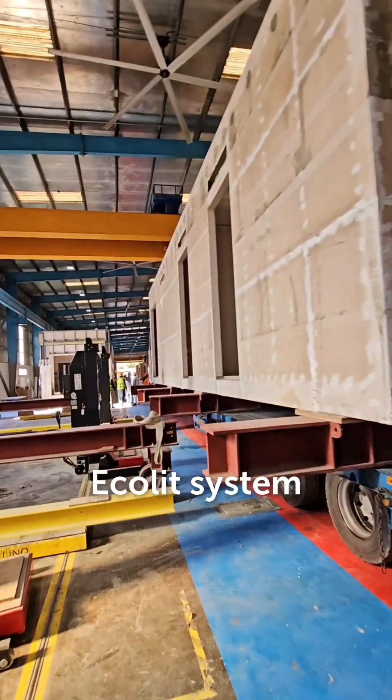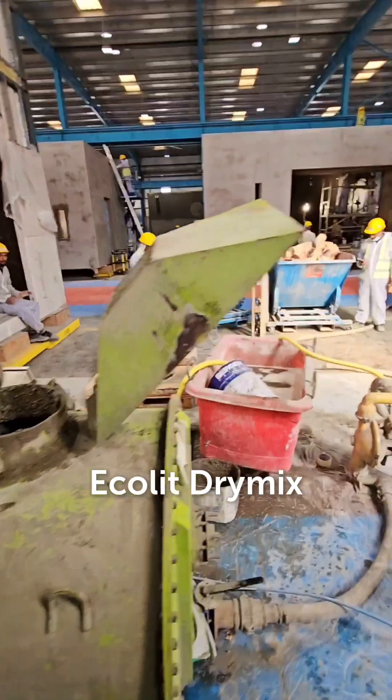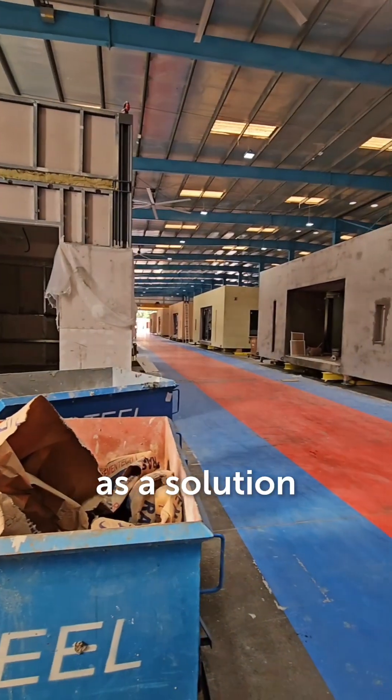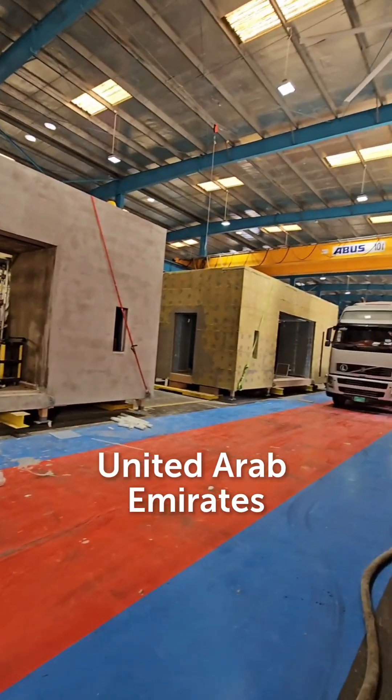We have prefabricated construction with the Ecolit system — Lyric Modeler — with our Ecolit dry mix and materials. This is a completely ready model with the windows pre-installed, a turnkey solution. You can order the ready solutions for Saudi Arabia and the United Arab Emirates.